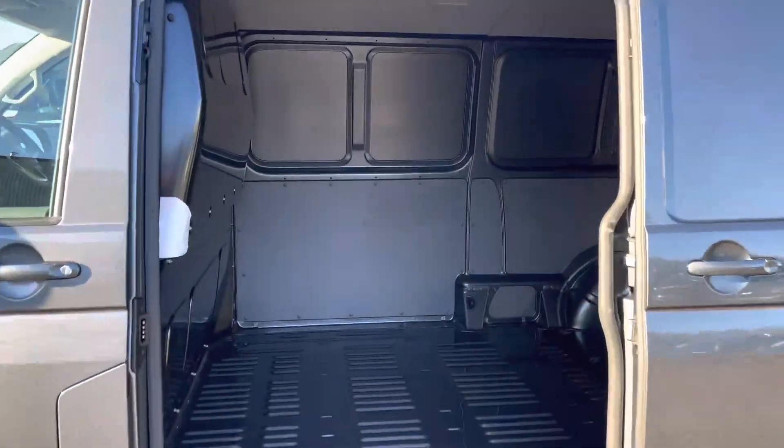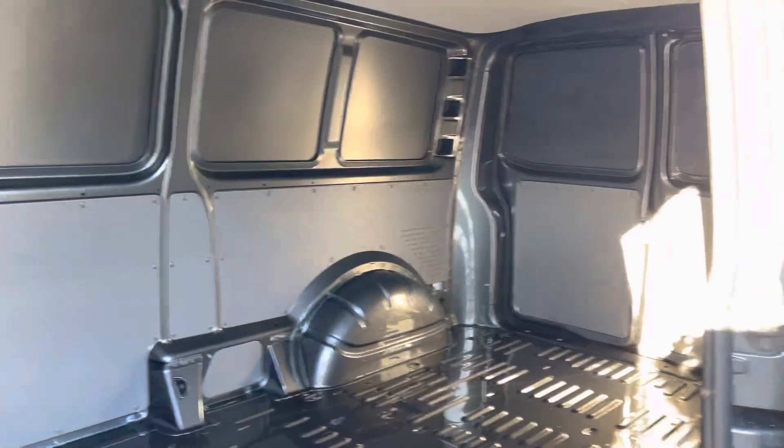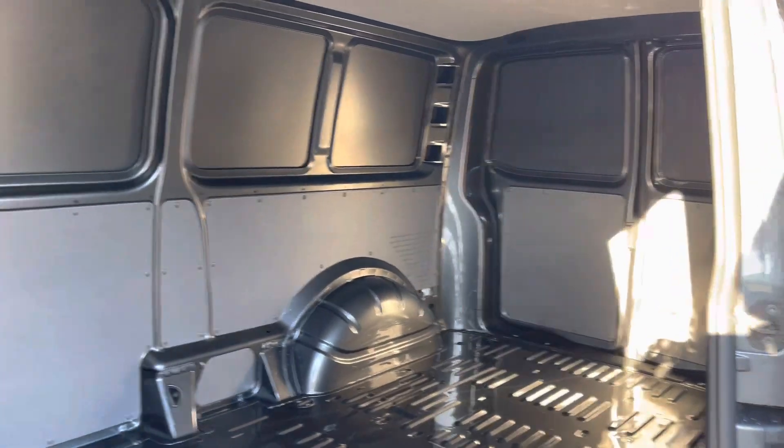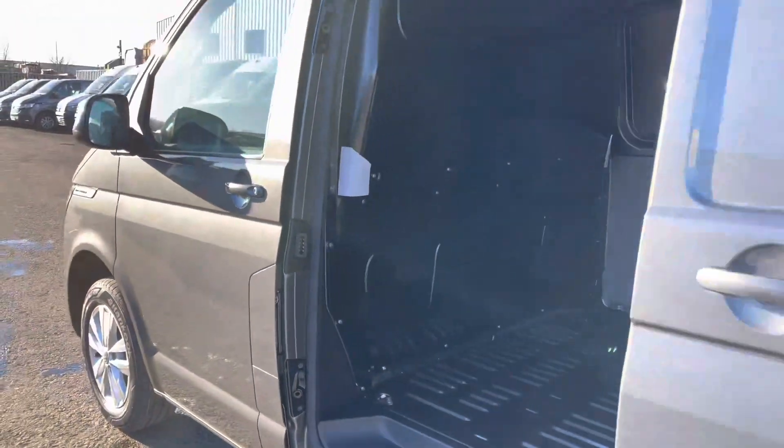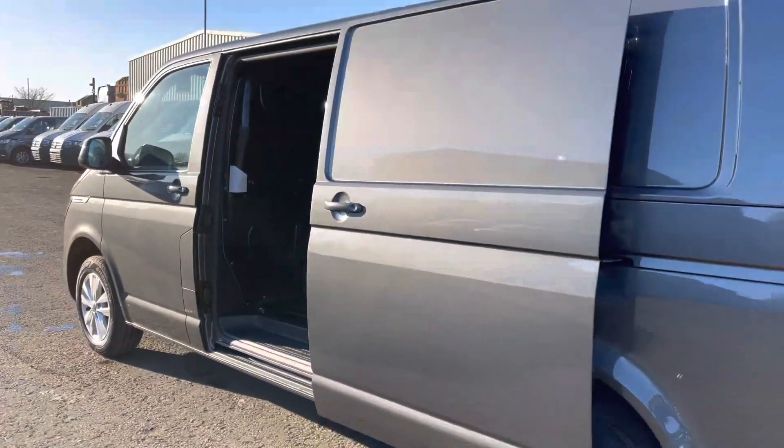Moving into the side of the vehicle now, you will notice the extremely spacious loading area, perfect for any large or smaller cargo you may be taking with you. Also your fuel flap, where you will locate your fuel cap and also your AdBlue.